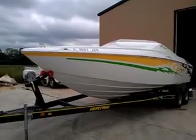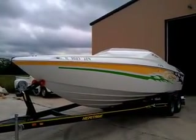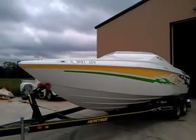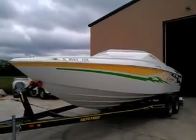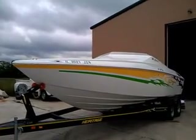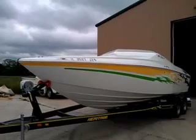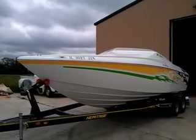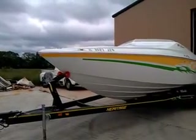This is a good looking 2005 23 Outlaw — one owner that is very well cared for. Great looking graphics. These 23s cut the water well. You can run these in a smaller lake, larger lake, ski, or go offshore. Good running hull. It's on a 2011 Heritage trailer.